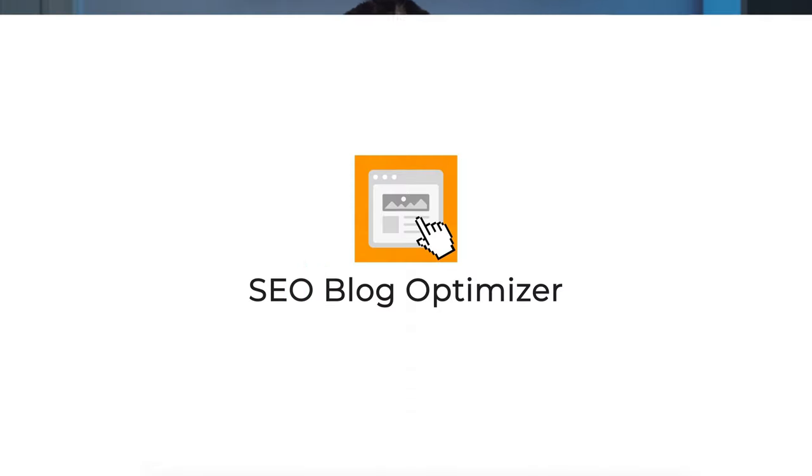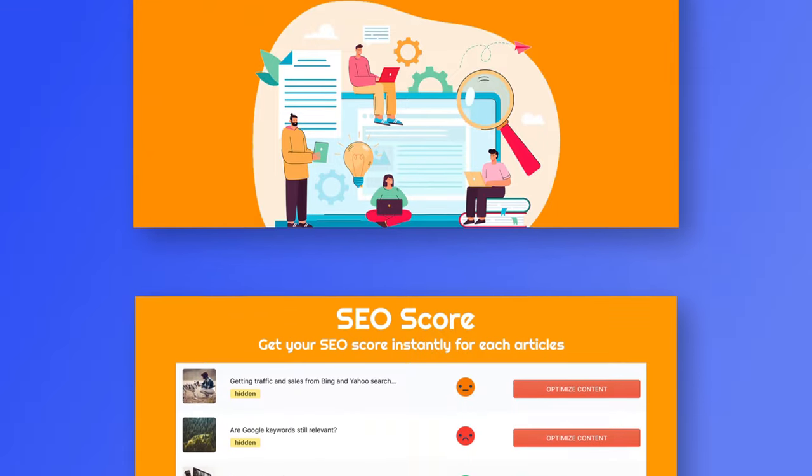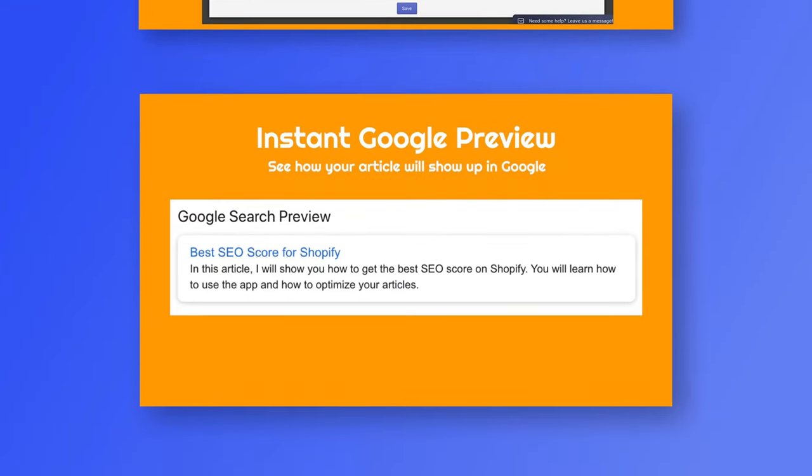Another great app you should consider is the SEO Blog Optimizer. This app is super beginner-friendly, especially if you're a solo company who simply wants practical yet easy SEO advice to boost organic traffic to your site. Just input the keyword you want to rank for and the app will give you actual SEO advice to help your content rank on Google.